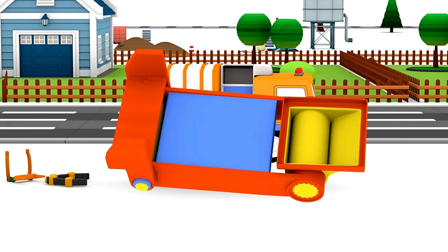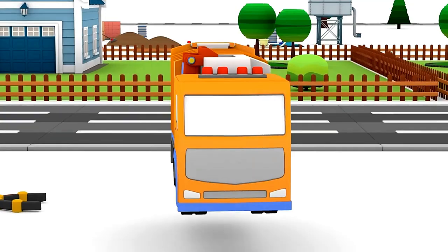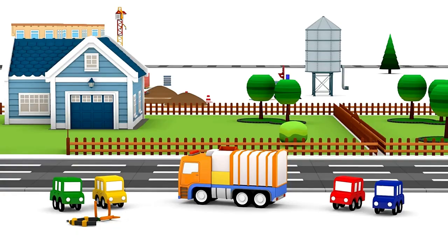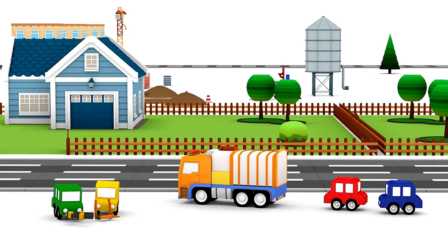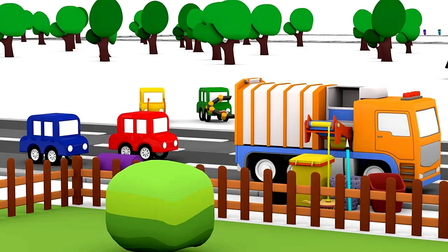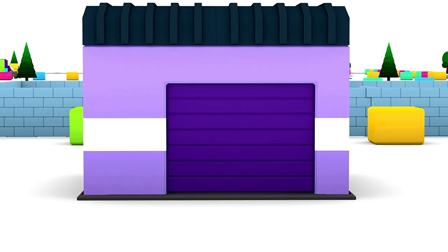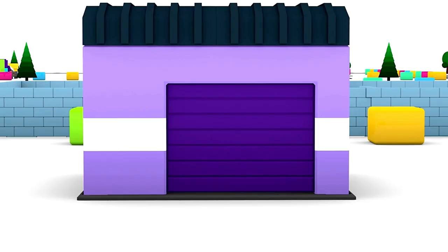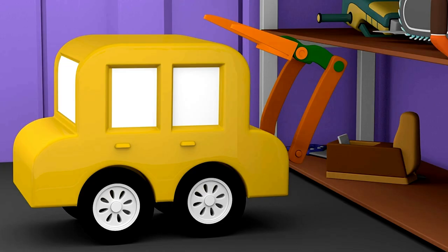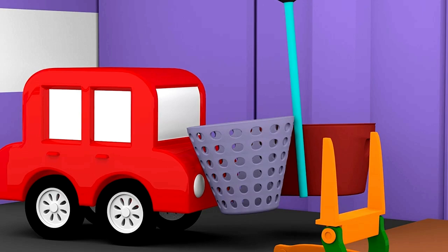And what on earth is this part? It fits. But what is it for? Let's see how the garbage truck works. The garbage truck uses it to lift up and tip the bin and pour out the garbage. Now everything is tidy. We just need to put the spare parts away. Everything is in order.